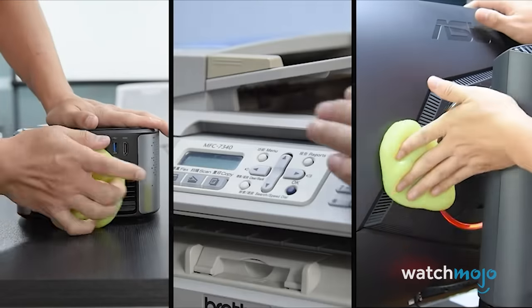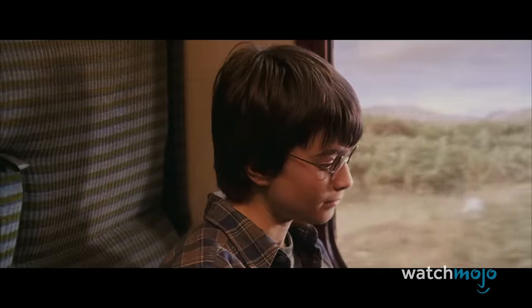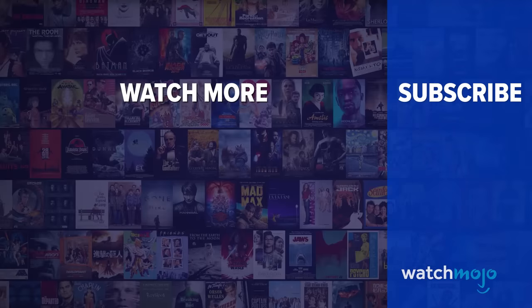So what do you think? Are you going to stock up on TikTok thingamajigs? Let us know which ones are your favourites in the comments below. Did you enjoy this video? Check out these other clips from WatchMojo, and be sure to subscribe and ring the bell to be notified about our latest videos.